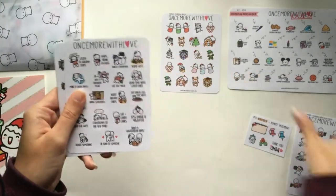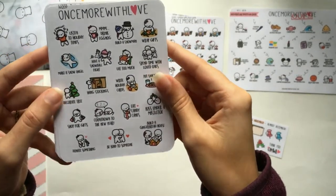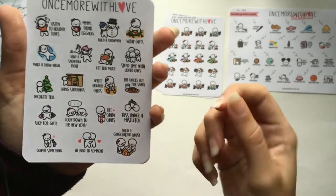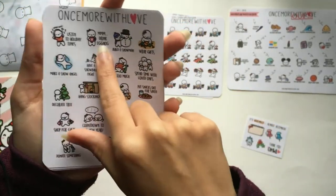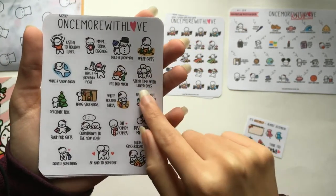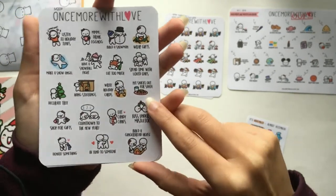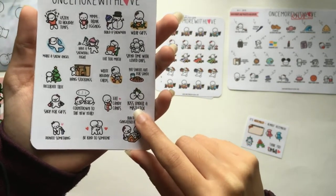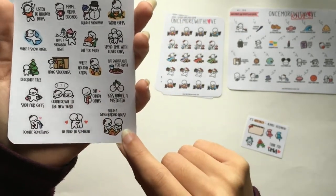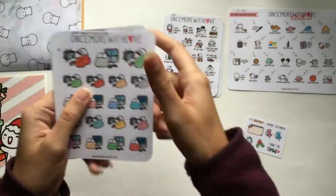The next sheet is a Christmas winter bucket list — the scripts are included. You get: listen to holiday tunes, drink eggnog — which I've actually already done this year — build a snowman, which I can't do in California, wrap gifts, spend time with loved ones, eat too much, have a snowball fight, make a snow angel, decorate the tree, hang stockings, write holiday cards, put snacks out for Santa, kiss under the mistletoe, eat candy canes, count down to the new year, shop for gifts, donate something, be kind to someone, and build a gingerbread house. I'm collecting quite a lot of Christmas bucket list stickers now.